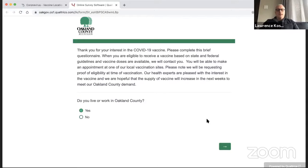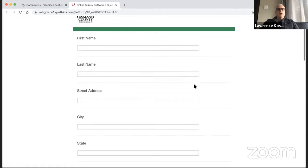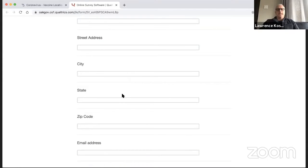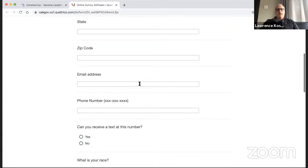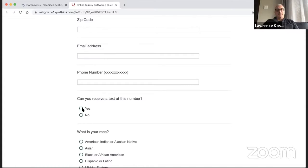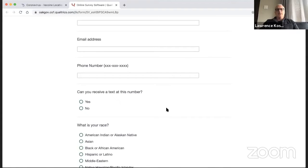First of all, you want to live in Oakland County — that'll be helpful. Then you'll put your name, your address, your city, your state, your zip code, your email address, and your phone number. Email address and phone number are very important because that is how you will be contacted. Make sure you type in your email address correctly and your phone number correctly. If you have a phone that can receive text messages, click yes — one of the three ways you could possibly be contacted is email, phone, and if you answer yes to that question, you might also get a text.